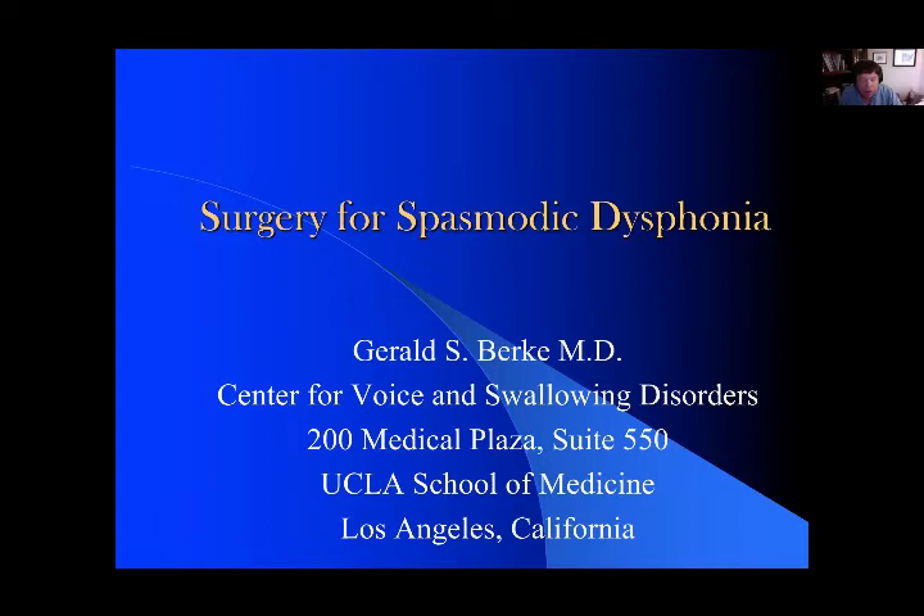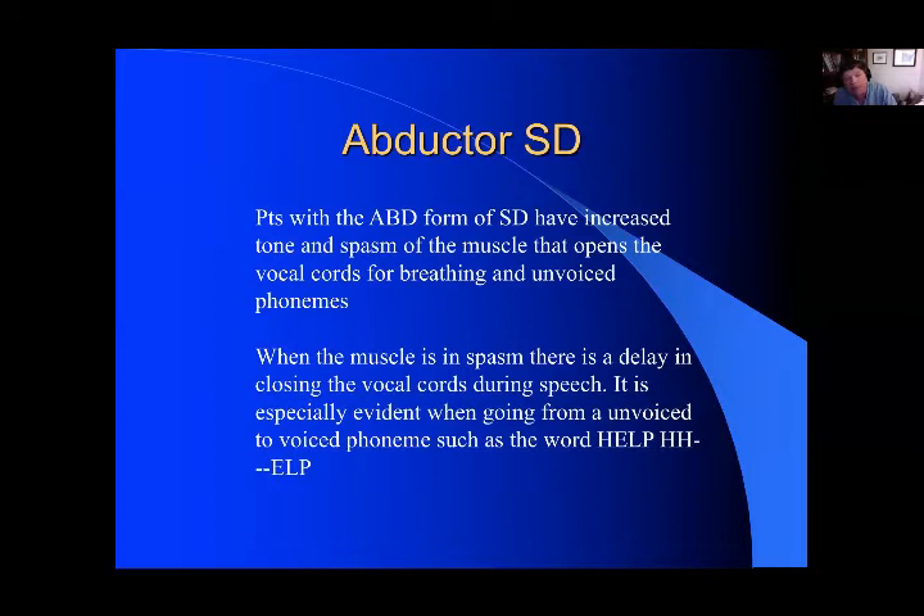I wanted to spend a minute to talk about adductor dystonia first. These are people that unfortunately have increased tone and spasm of the muscle that opens the vocal cords for breathing. We also open our vocal cords when we make unvoiced phonemes. This muscle can go into spasm, and when that happens, patients have difficulty going from an unvoiced phoneme to a voiced phoneme. So instead of being able to say the word 'help,' they usually go 'help' with a long delay, making it very difficult to get a sentence out without breaks in those aspirated words.